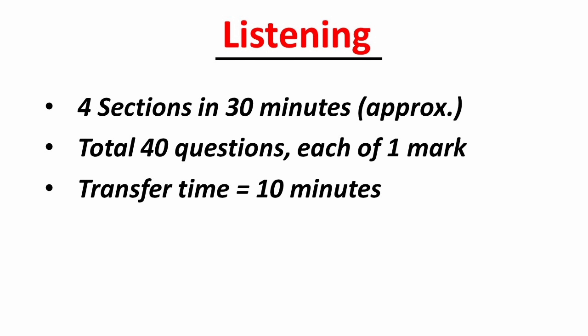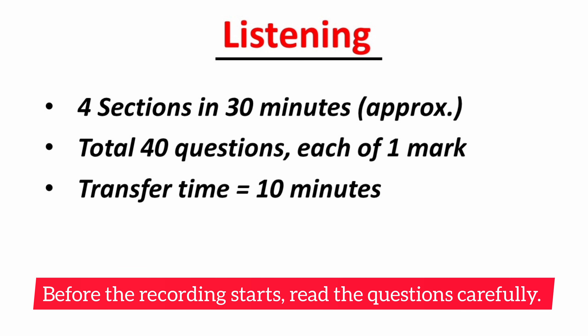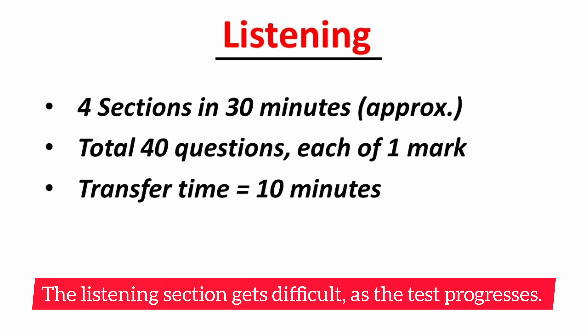Let's look into the listening section now. There are 4 sections with 10 questions in each section. The listening section lasts around 30 minutes. At the end of the test you will be given 10 minutes to transfer your answers to an answer sheet. Before the recording starts, read the questions carefully — this will help you understand what information you need to listen for. The listening section gets more difficult as the test progresses.